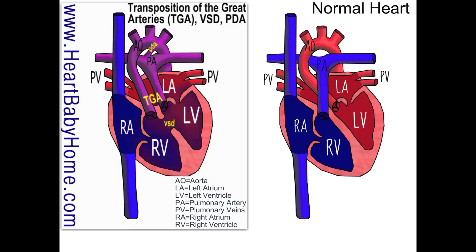Luckily, this heart also has a VSD — a ventricular septal defect — which is a hole in the wall between the right and left ventricles. That allows for some blood to mix, so some of the blood going out to the body will have oxygen in it.